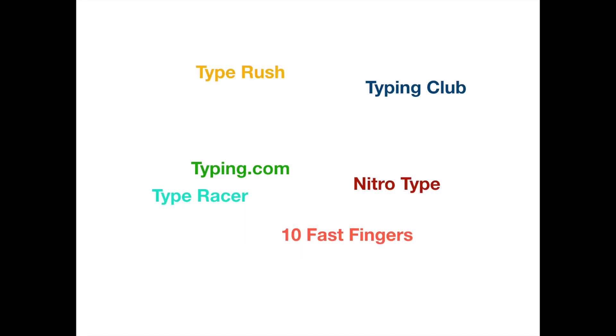Hello everyone, welcome to Speedy Typing's NitroType e-blog episode 4. Today we're going to be talking about the best websites to increase your typing speed. I'm going to be talking about the 6 websites that are in my view the biggest typing websites online: Typing.com, Type Racer, Type Rush, 10 Fast Fingers, NitroType, and the Typing Club.